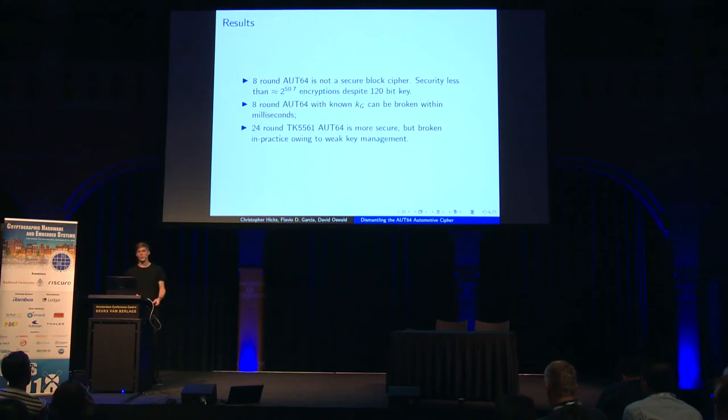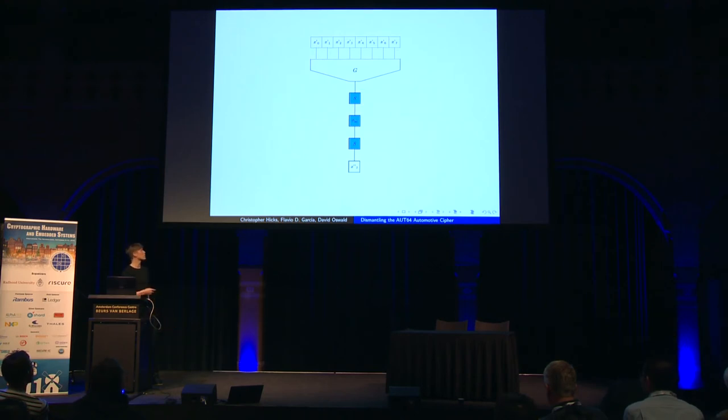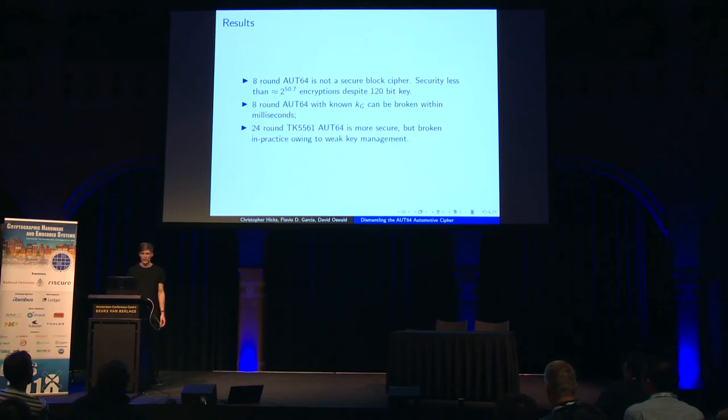To conclude: 8-round Oort64 is not a secure block cipher — we can recover the full 120-bit key in fewer than 2^51 encryptions. With a known compression function key (derivable from the transponder ID code), 8-round Oort64 can be broken within milliseconds, because knowing the compression function output and final ciphertext allows rapid attack of the small substitution-permutation network. While 24-round Oort64 is more secure — more rounds generally yield more security — it is broken in practice due to weak key management.